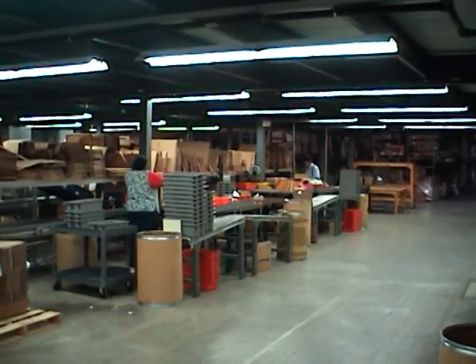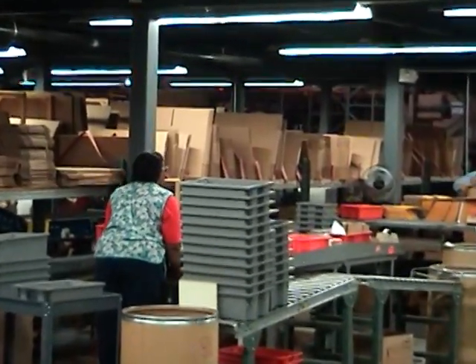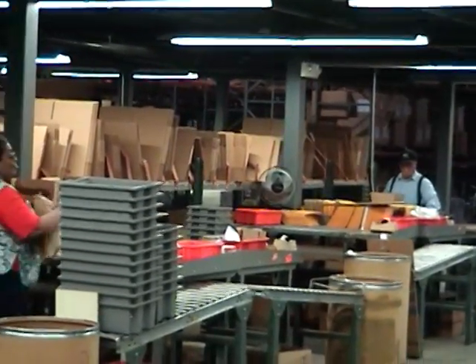At Industries of the Blind Distribution Center, the use of assistive technology has enabled our staff to handle, on average, over 600 shipping orders per day.